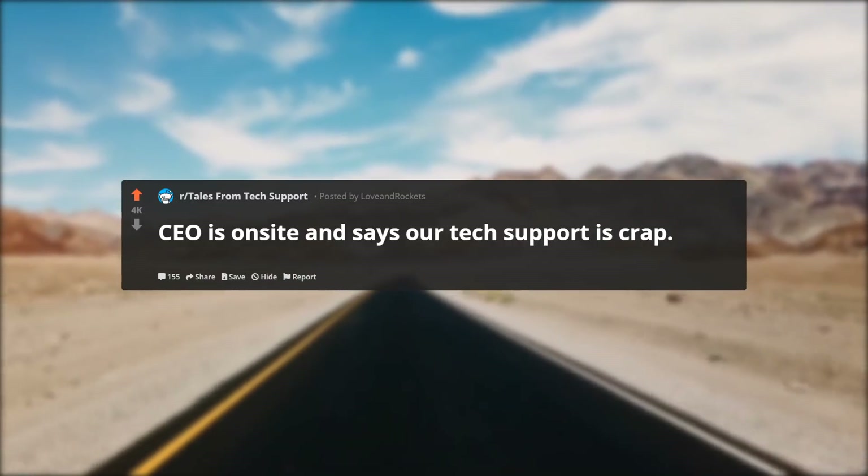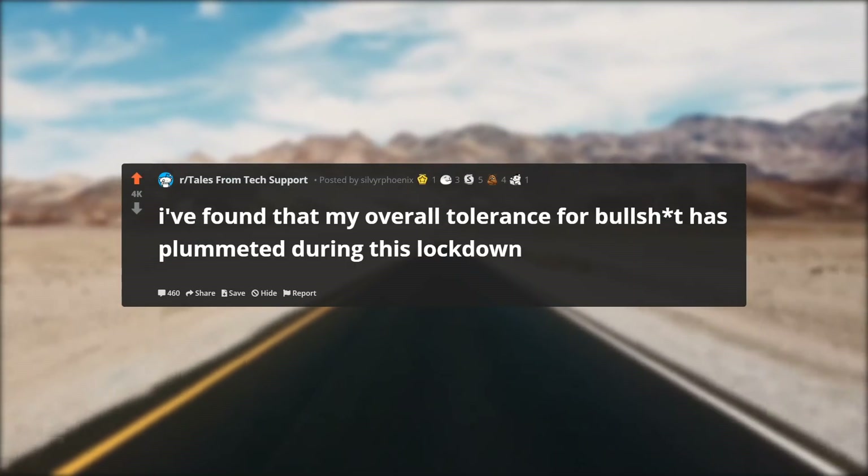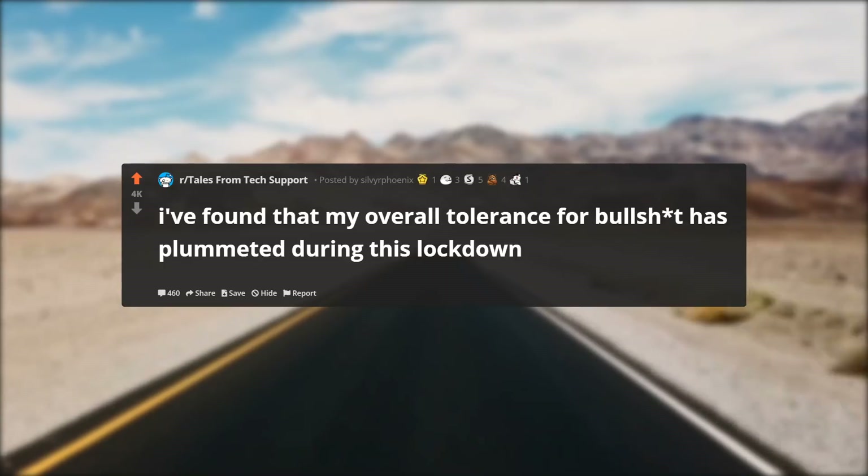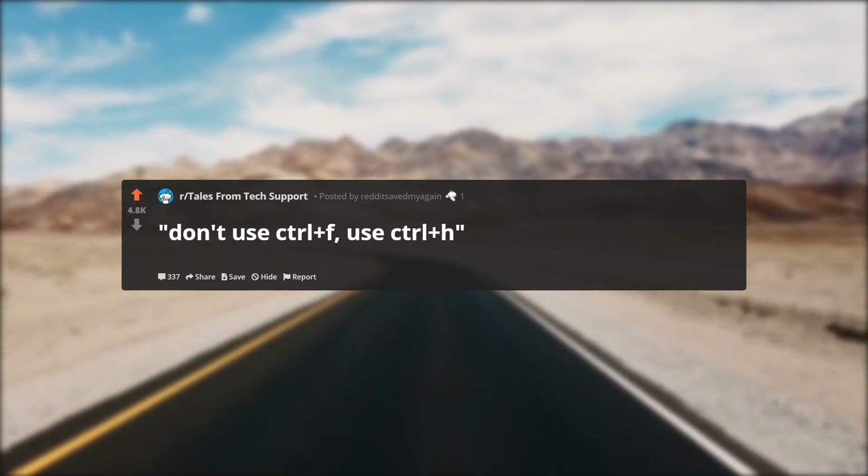Also featuring: CEO is on site and says our tech support is crap; I found that my overall tolerance for BS has plummeted during this lockdown; and don't use Ctrl+F, use Ctrl+H.